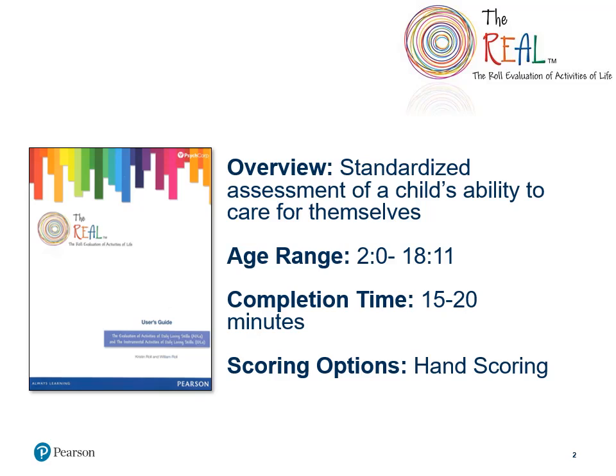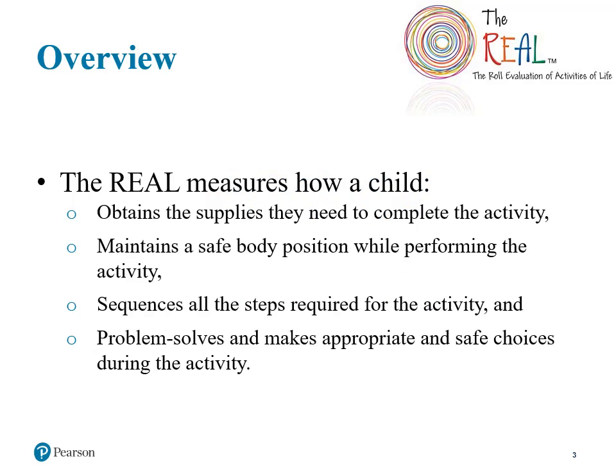Scoring for the assessment is completed by hand. The purpose of this assessment is to rate how well a child initiates, undertakes, and completes necessary components of activities. These components include obtaining needed supplies for an activity, maintaining a safe body position during the activity, properly sequencing the steps, and finally, the child's ability to problem solve and make appropriate and safe choices during the activity.